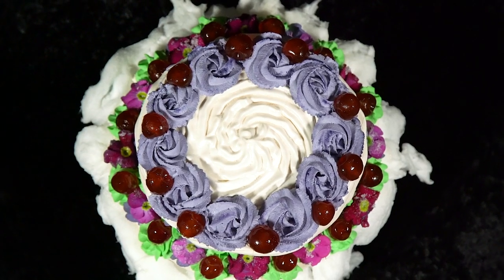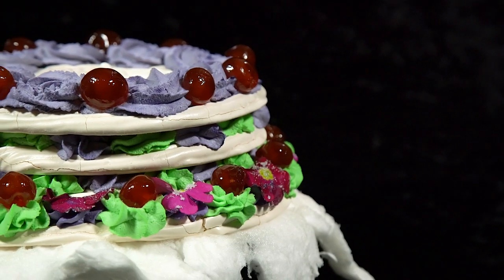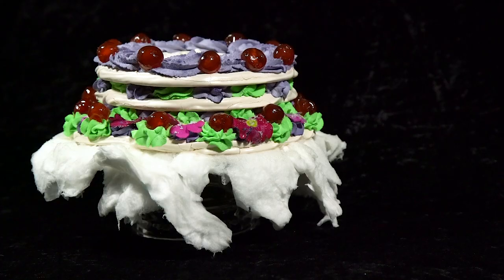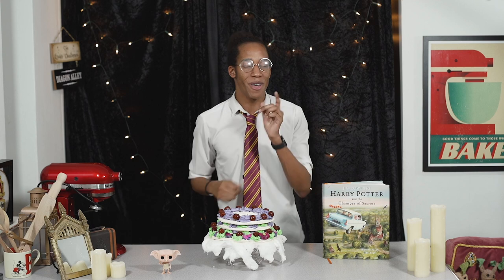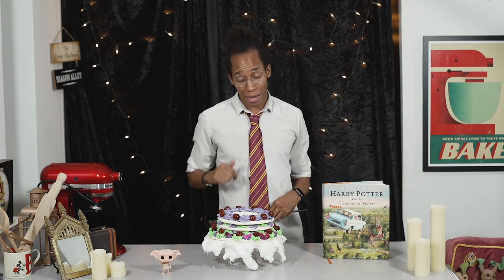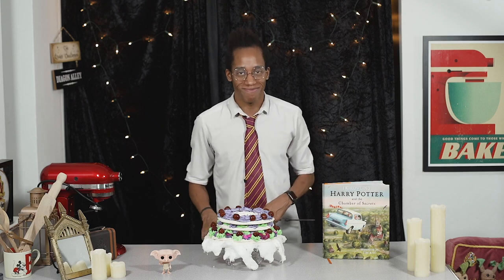And voilà — Aunt Petunia's famous pudding is complete! I've been waiting so long to recreate this recipe and I'm very, very happy with how it turned out. Let me know what you think down in the comments, especially if you're going to give it a go yourself. That's all for this week's episode — if you want to see more from my Harry Potter Kitchen, hit subscribe and click the notification bell for a new recipe every Magic Monday. I'm about to eat this one before Dobby gets his hands on it — see you next week! Aunt Petunia would be proud.